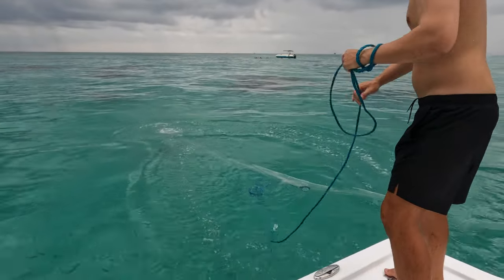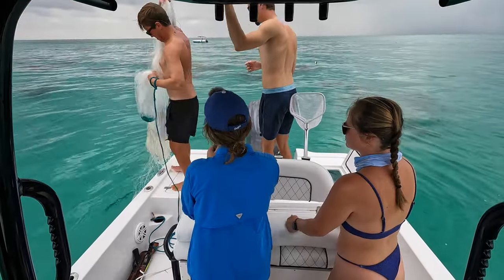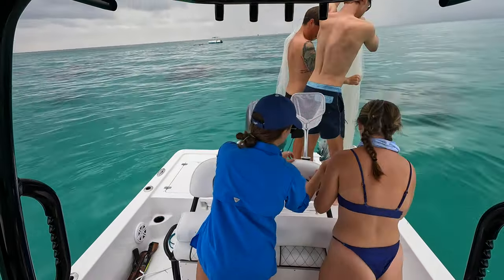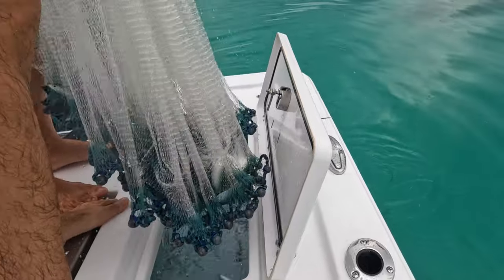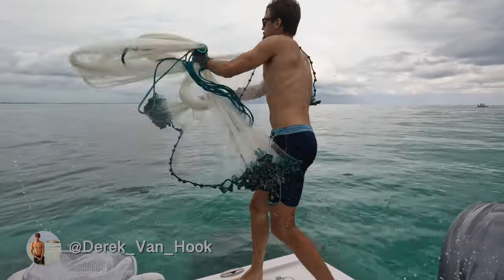We started by catching some bait at a grass flat in about 20 feet of water. We were having some trouble getting the heavy 12-foot net open here, but the bait was so thick that it doesn't really matter. We were using chum to bring the pilchards up to the back of the boat, and then once they got very thick, we'd throw the net.